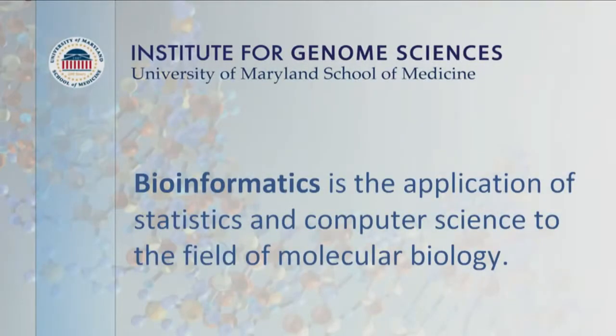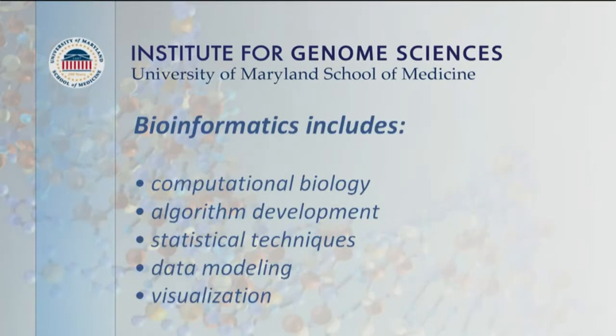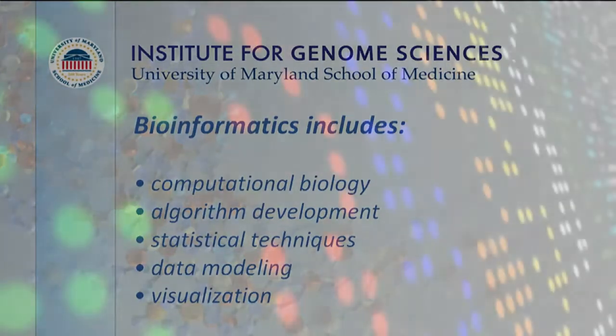Bioinformatics is a section of a larger field called informatics, which is essentially any type of computer processing of data sets that are being generated in large volume. It includes everything involving computational algorithm development, statistical techniques, just general processing and new techniques for finding information in sequence of that kind, and also visualization.